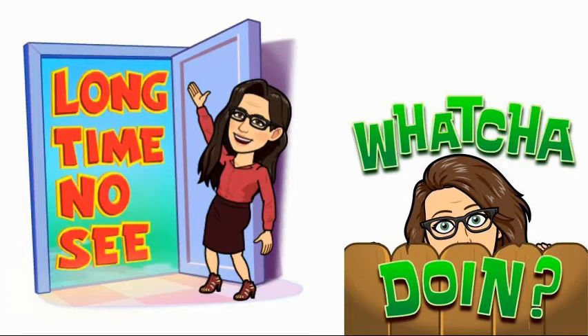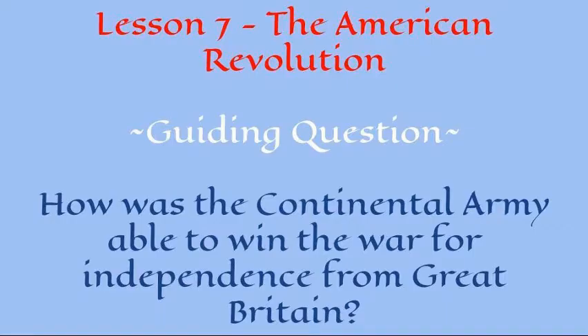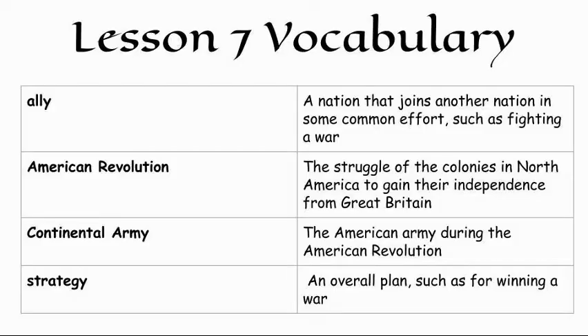It's Mrs. Wolbrin, long time no see. What you doing, guys? It's Mrs. Klein. And we're here with your Lesson 7 podcast. This Lesson 7 is the American Revolution. The guiding question is: how was the Continental Army able to win the war for independence from Great Britain? We have some key vocabulary words, which are ally, American Revolution, Continental Army, and strategy.